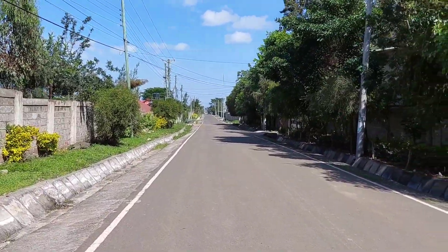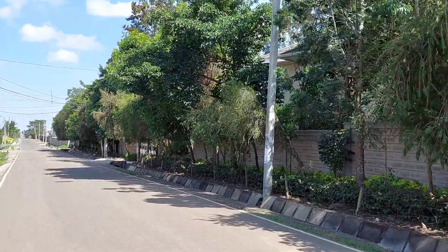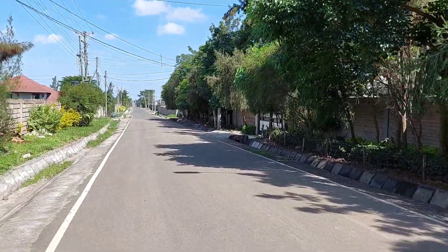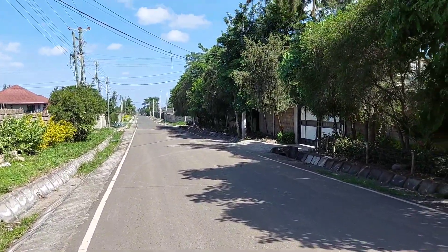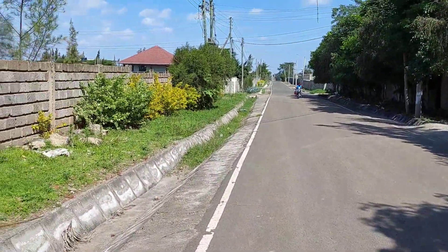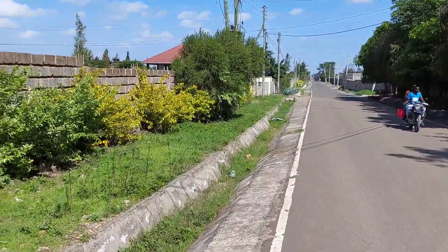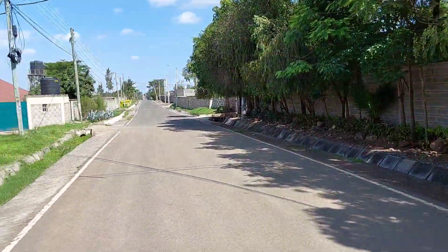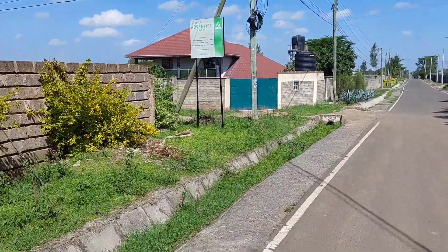When we want to look for a plot or build a dream home, there are so many factors to look into before buying the plot or the house. One of them is accessibility, and this neighborhood — located behind Fahari Hotel in Udawala — is definitely well accessed. As you can see, this is a tarmac road. This is Baraka estate, just behind Fahari Hotel in Benedicta.